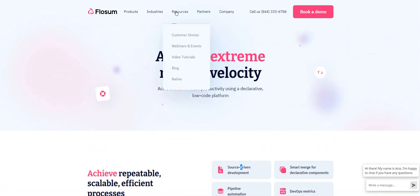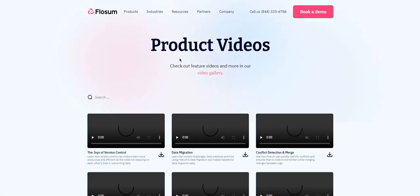Flossum has certifications available, and they also provide video tutorials.